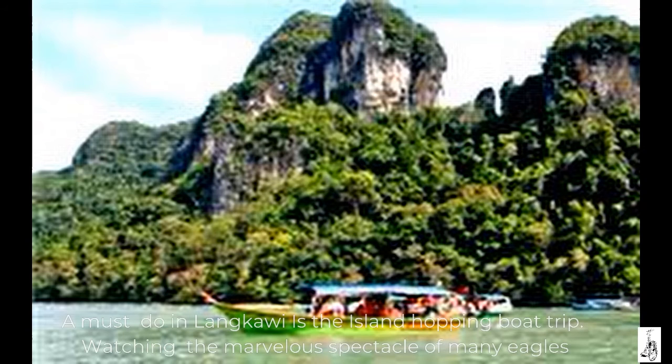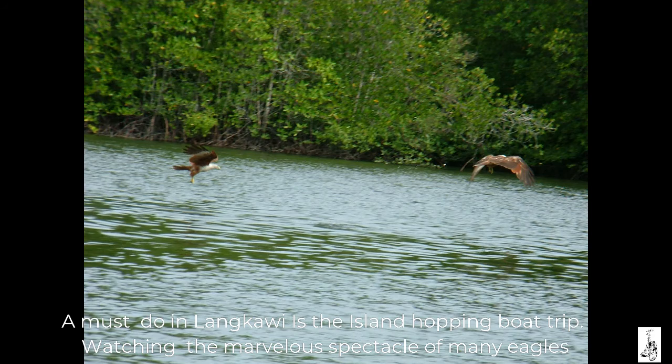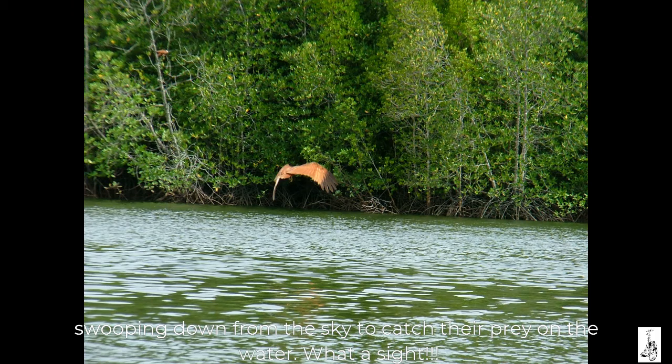A must-do in Langkawi is the island hopping boat trip, watching the marvellous spectacle of many eagles swooping down from the sky to catch their prey in the water. What a sight!